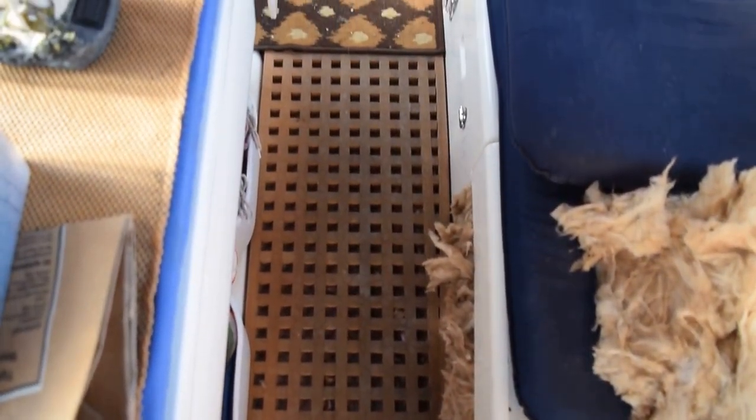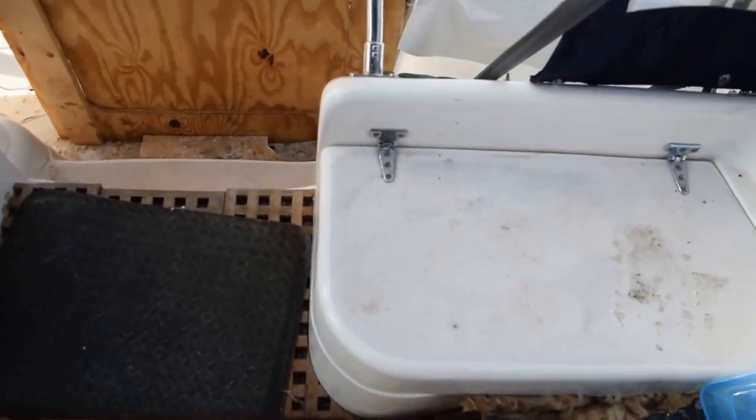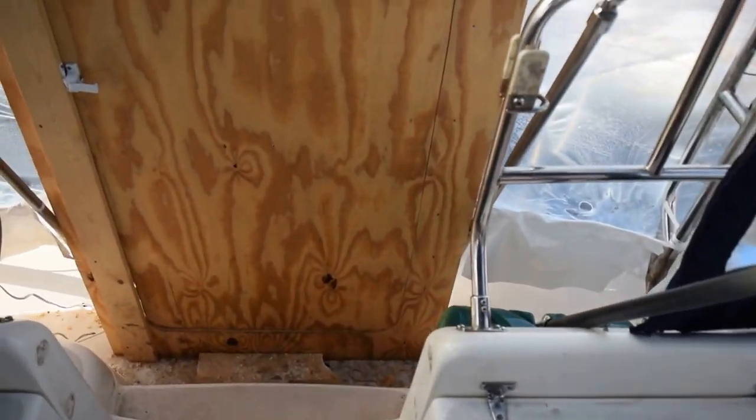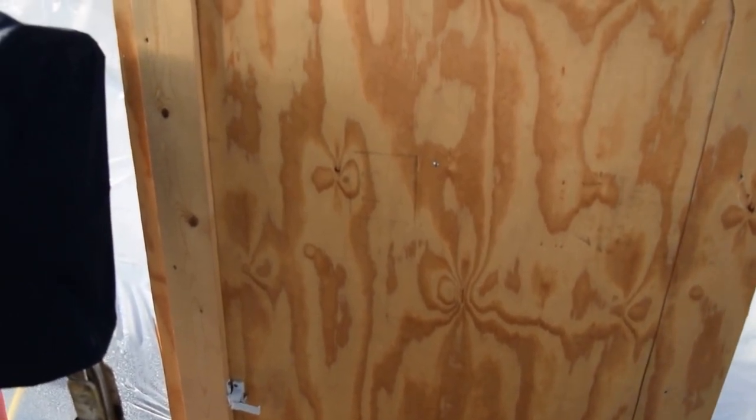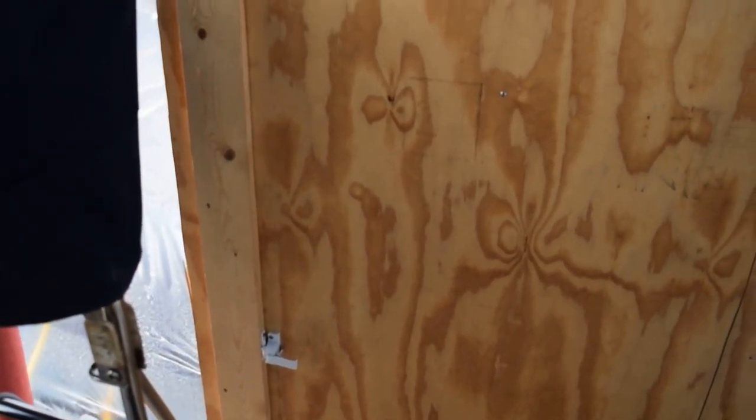The cockpit seats have foam down under our feet, foam down underneath that wood floor. I have a glass batt down in the settees — we fill them with foam. Made a little plywood door so we can kind of keep the weather out.